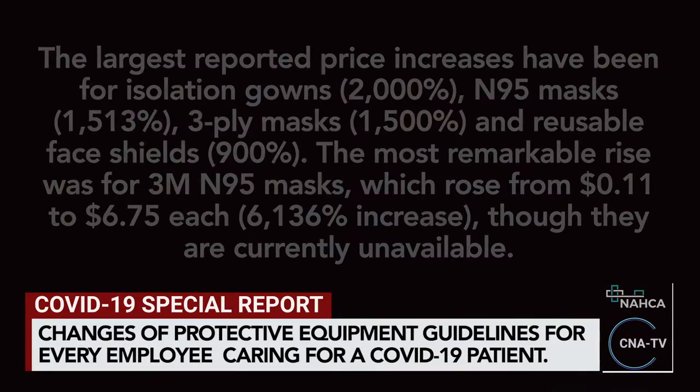The new guidelines call for numerous changes to protective equipment for every employee in a covered facility with a COVID-19 positive patient. As more product comes into the market, prices should start to recede, but the increase of government and situational requirements combined with temporarily halted manufacturing in China created a lethal lag.